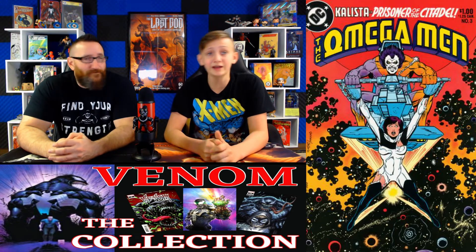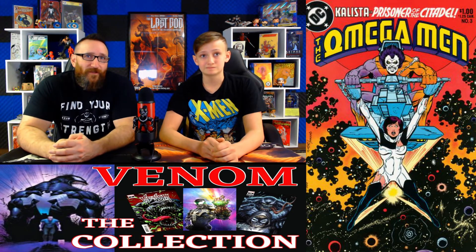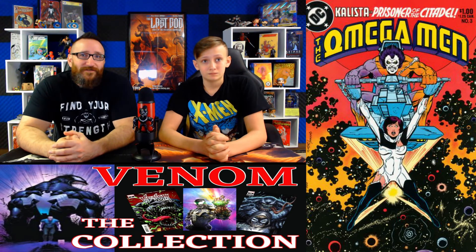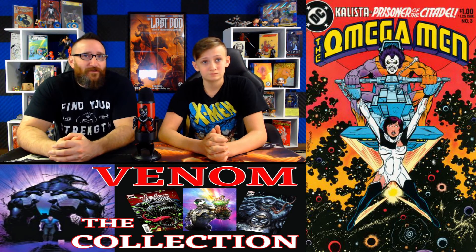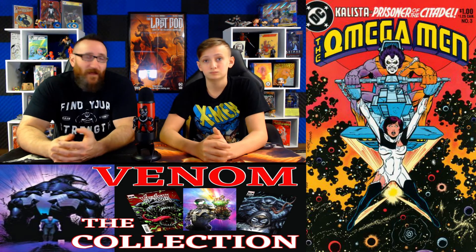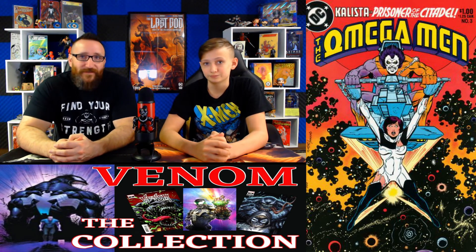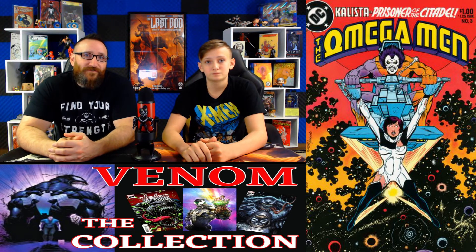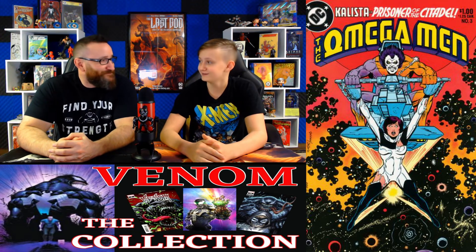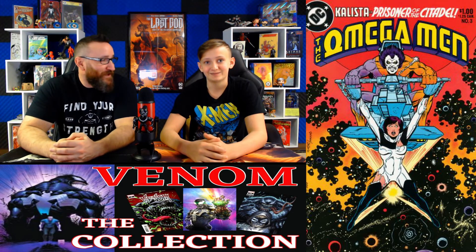Coming in at number 4, we have Omega Men issue number 3. A 9.8 has a fair market value of $190. Over this past week we've seen a lot of sales right around the $225 mark, and on eBay on October 4th one sold for $236. This is the first appearance of Lobo, and there's speculation he might be showing up on HBO Max.